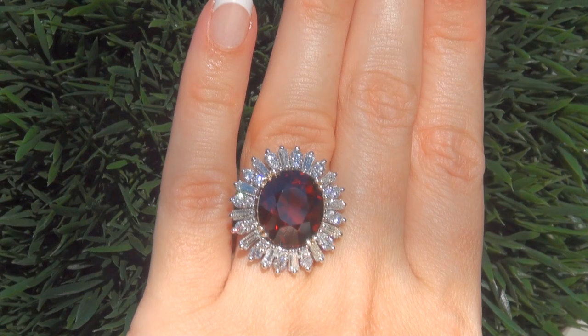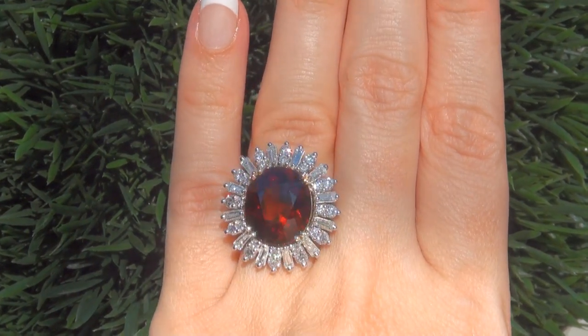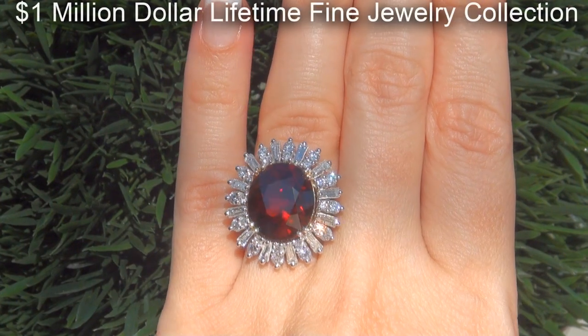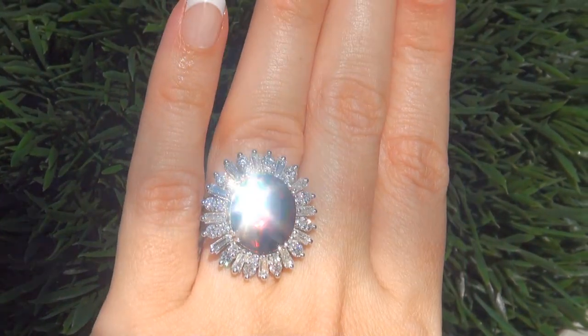This highly collectible, one of a kind, world class ring comes to us from a new consignor who must sell a $1 million lifetime jewelry collection in order to save their home from foreclosure.